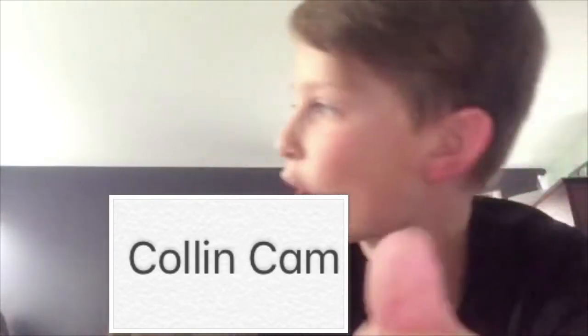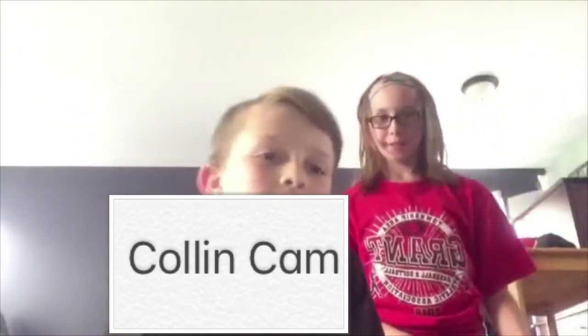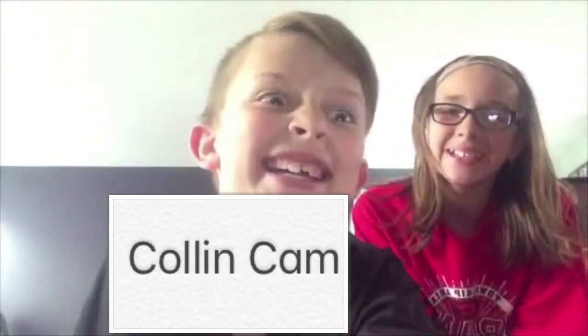Alyssa, get over here! Are you ready? We're going to do this obstacle course next video. Hope you guys enjoyed this video — until next time, bye bye!